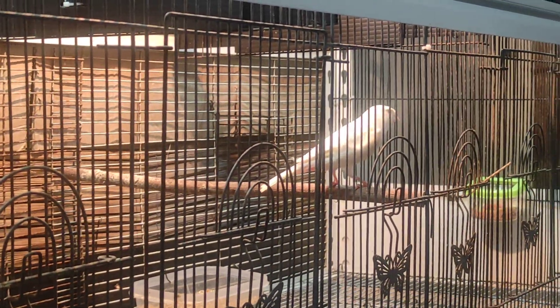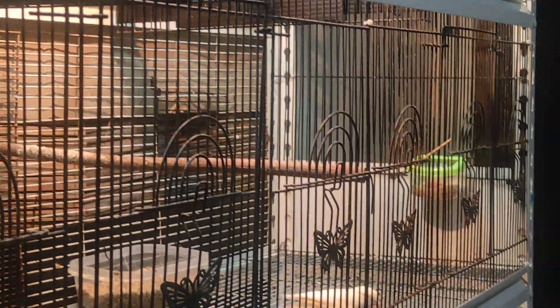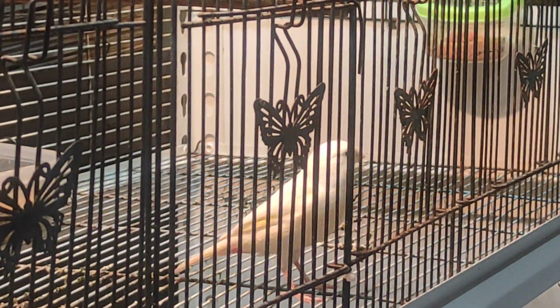Ini dia jantan yang kita pakai. Jantannya air, postur besar, warna putih polos, sudah selap kuning di sayap sedikit, postur bagus.